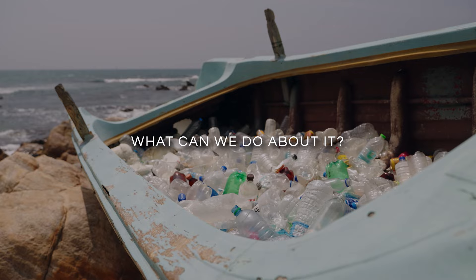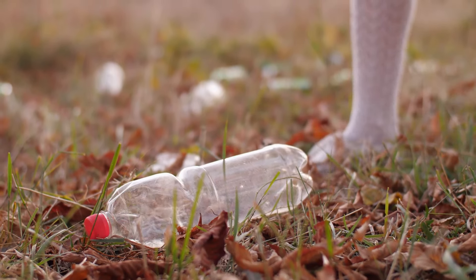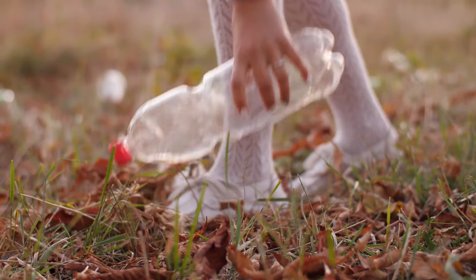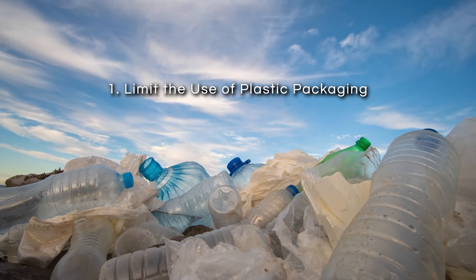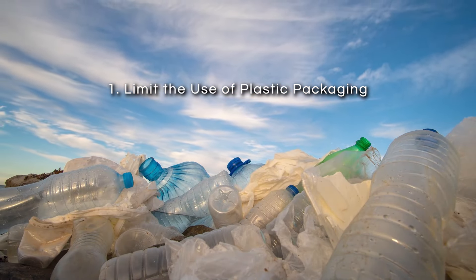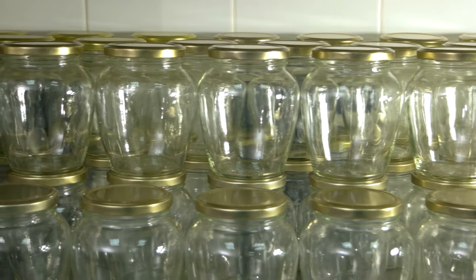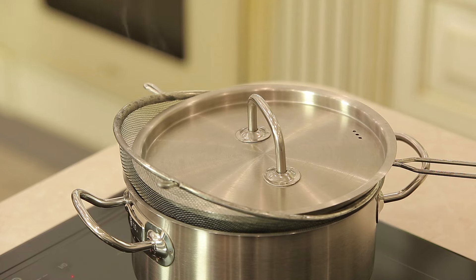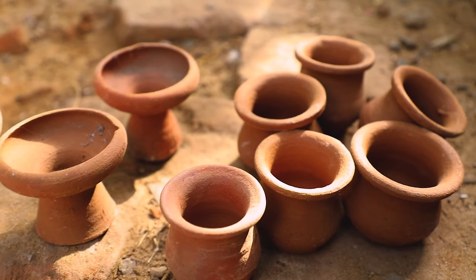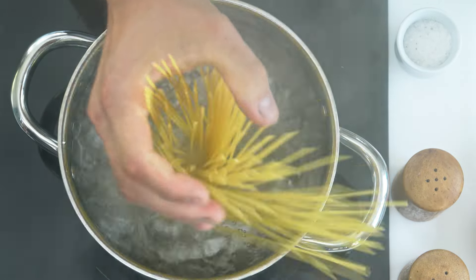What can we do about it? There are several practical steps you can take to reduce your exposure to microplastics and their potential health risks in your daily life. First, limit the use of plastic packaging. One of the most effective ways to minimize microplastic exposure is to reduce the use of plastic packaging. Whenever possible, choose alternatives such as glass, stainless steel, or ceramic containers for storing food and beverages, as they do not release harmful particles when heated or reused.